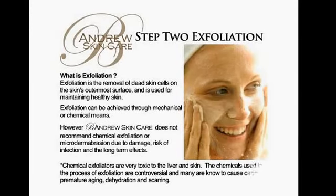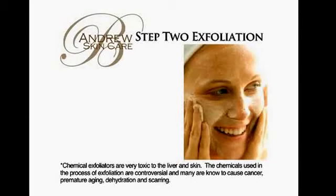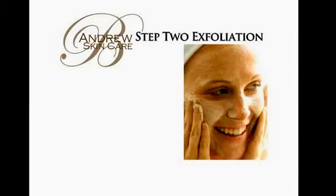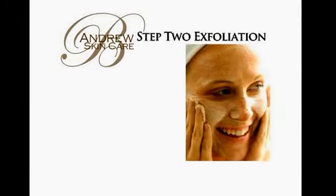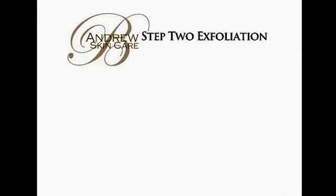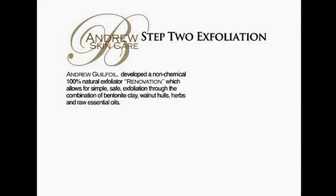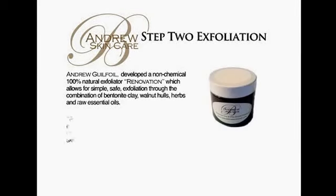However, Beandrew Skincare does not recommend chemical exfoliation or microdermabrasion due to damage, risk of infection, and long-term effects. Chemical exfoliators are very toxic to the liver and skin. The chemicals used in the process of exfoliation are controversial and many are known to cause cancer, premature aging, dehydration, and scarring.